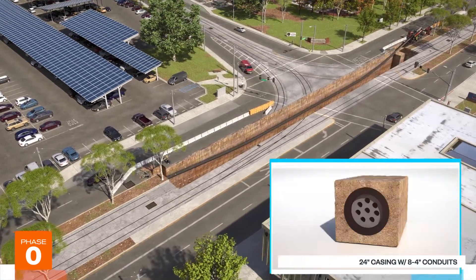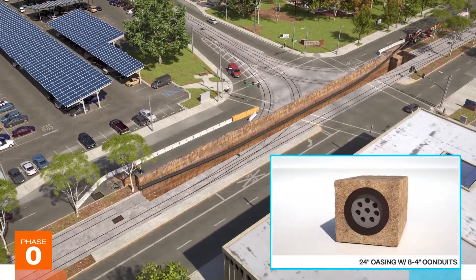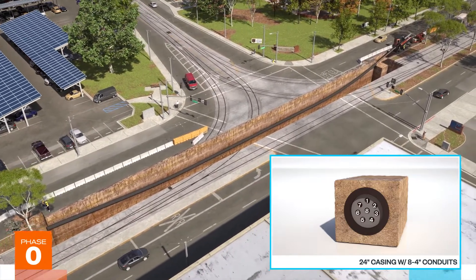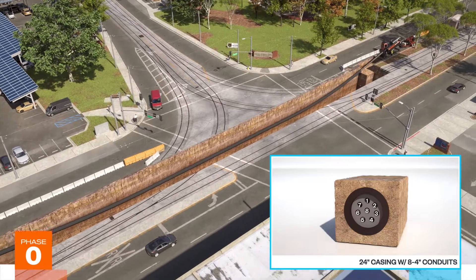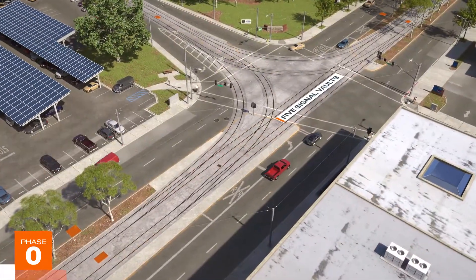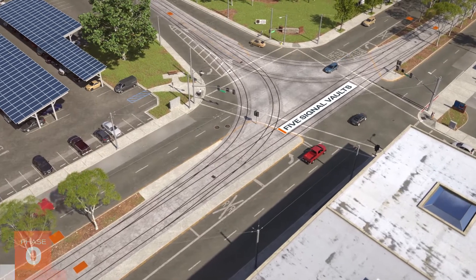A directional bore under existing tracks along 1st Street will be drilled and a 24-inch diameter casing installed. This casing will be used for new signal conduits and to connect a new signal house. Five signal vaults will be installed in this phase during the night shift shutdowns.